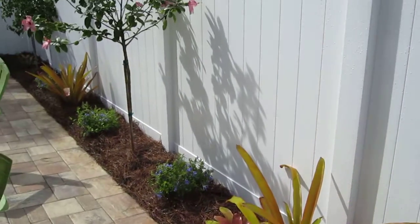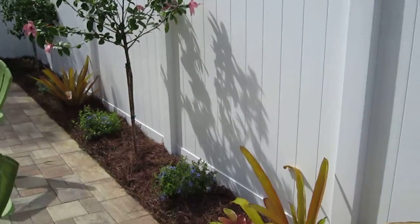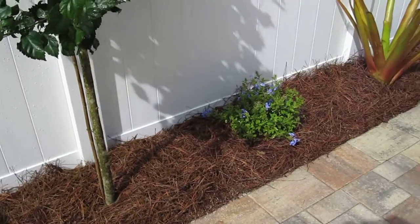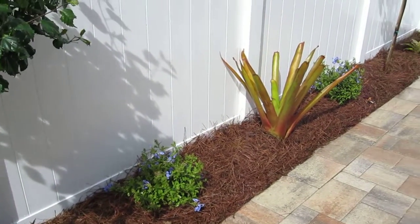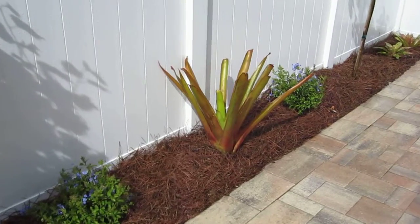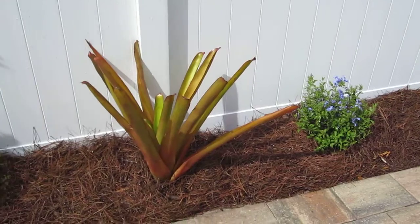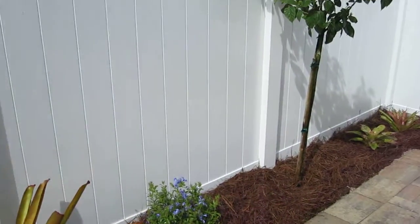Low maintenance, full sun — doesn't require too much trimming or pest control. We had a very narrow planter to work with and we were able to fit in some colorful tropical stuff. We did install some polyurethane weed mat underneath the pine straw to try and keep the weeds at bay.